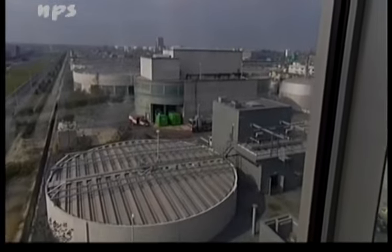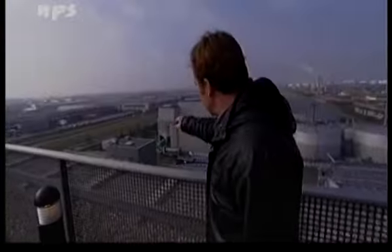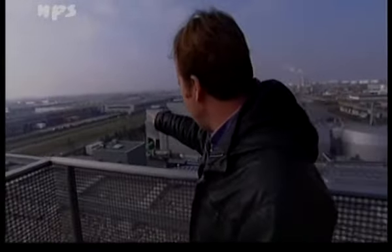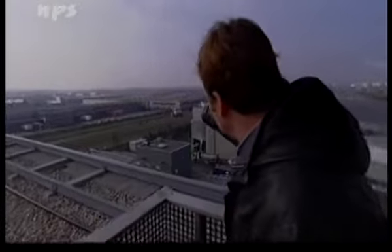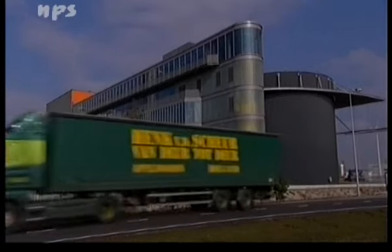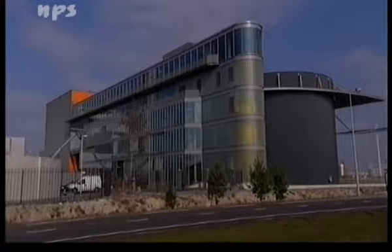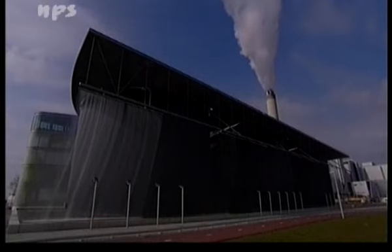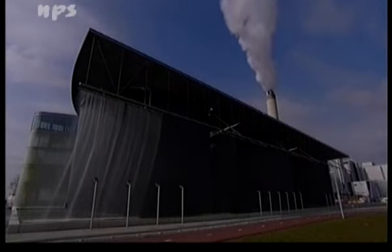En verder is er ook zelfs een landschapsarchitect, Bruno Doedels, aan te pas gekomen om het hele terrein vorm te geven. Hij heeft allerlei verschillende soorten bomen laten planten en allerlei soorten stenen her en der verspreid. Het is een landschappelijk vormgegeven gebied en het is erg mooi gedaan. Het bijzondere is ook verder dat langs de weg, langs de hoofdweg, drie zwarte cilinders staan.